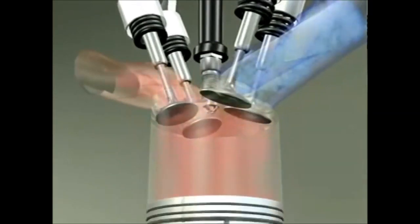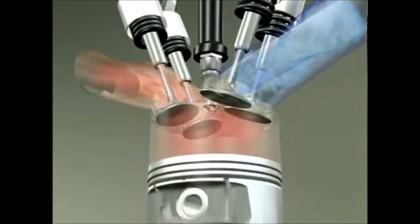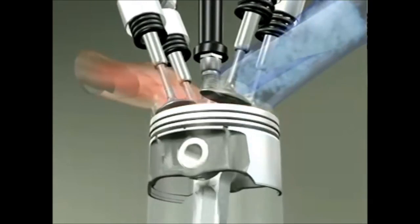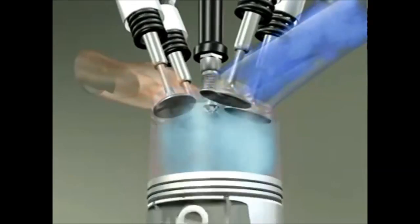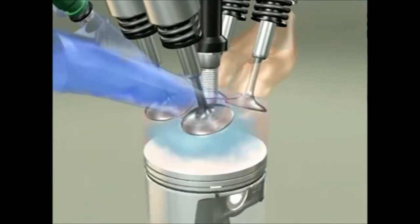The fourth and final stroke is the exhaust stroke. When the piston reaches BDC — bottom dead center — the exhaust valve opens to let the burnt gas out, and the piston pushes out the exhaust gas as it moves upward again. After which the exhaust valve closes and the intake valve opens to let in fresh air and fuel mixture into the chamber, and the cycle continues.